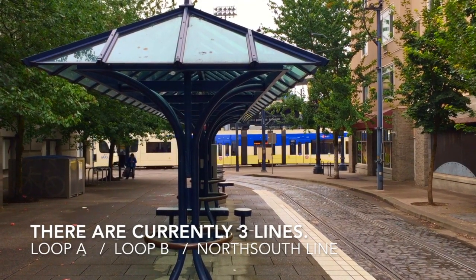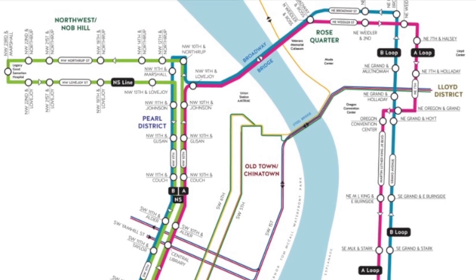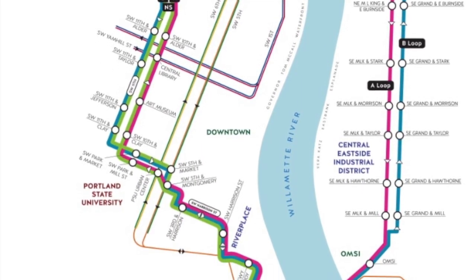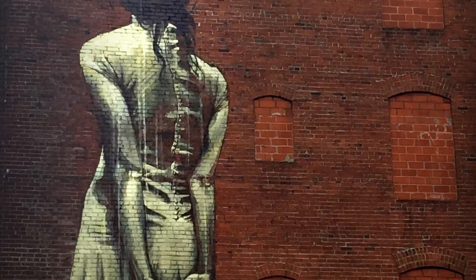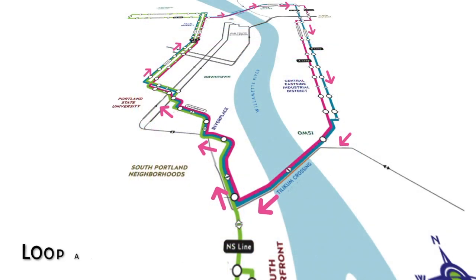The majority of the routes run along pairs of one-way streets separated by one or sometimes two city blocks. Portland Streetcars came to life to help revitalize sections of downtown. There are currently three lines to the system: the A and B loops and the north-south line. The A loop runs clockwise through the city; the B loop runs counterclockwise.